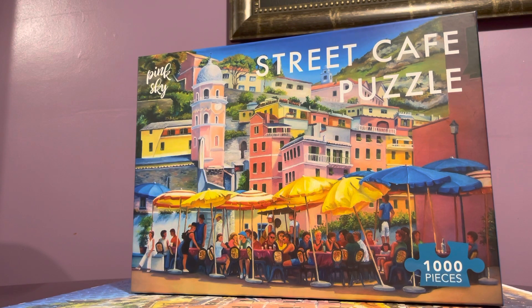Hi guys, I have another new-to-me puzzle brand here to review, and this is from Pink Sky. I'm not very familiar with the brand. I've been seeing Pink Sky puzzles from Marshalls, TJ Maxx, or HomeGoods — discount stores. I haven't seen them anywhere else, not in the bookstore either.